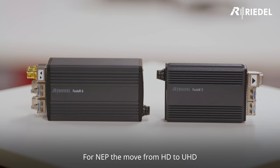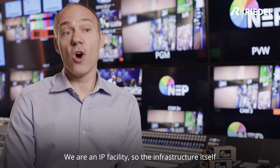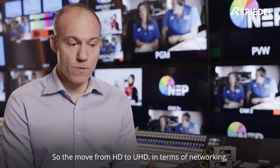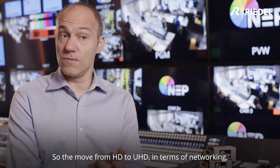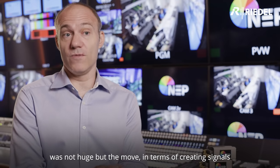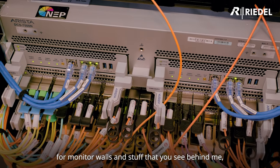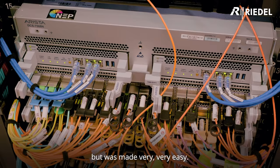For NDP, the move from HD to UHD could have been pretty scary. We are an IP facility, so the infrastructure itself is based around 100 gig infrastructure, so the move from HD to UHD in terms of networking was not huge. But the move in terms of creating signals for monitors and what you see behind me could potentially have been larger, but was made very, very easy.